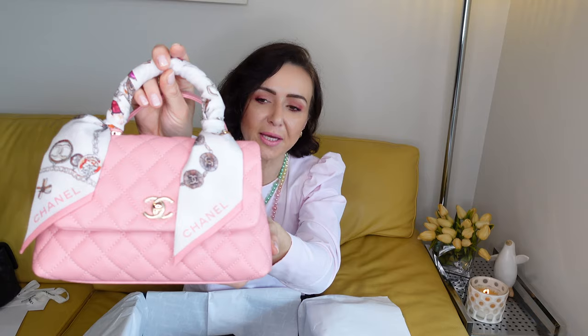This is the Twilly — I thought it is really nice matching the bag. And yeah, that's about it from today's haul. I hope you enjoyed it. If you've got any questions, please leave them in the comment box down below. I really hope to see you in my next video. Have a lovely day. Take care. Ciao.